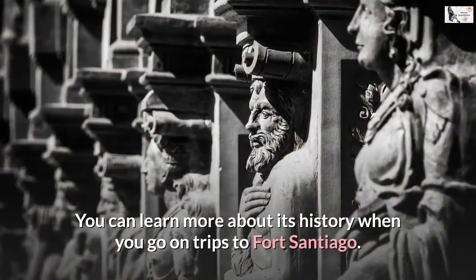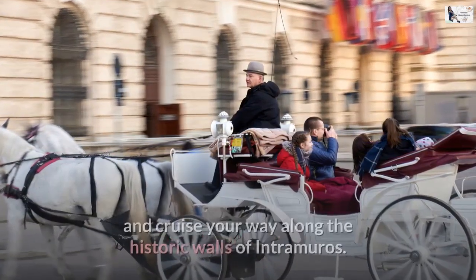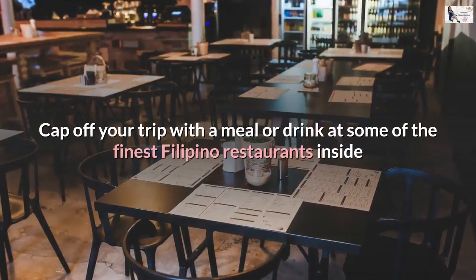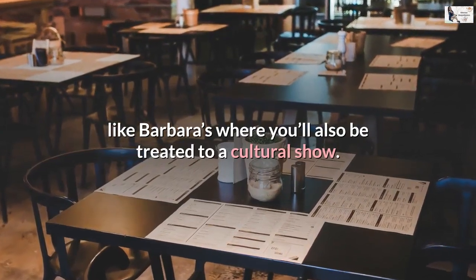You can learn more about its history when you go on trips to Fort Santiago. Do a guided bamboo bike tour or ride a horse-drawn carriage and cruise your way along the historic walls of Intramuros. Cap off your trip with a meal or drink at some of the finest Filipino restaurants inside, like Barbaros, where you'll also be treated to a cultural show.